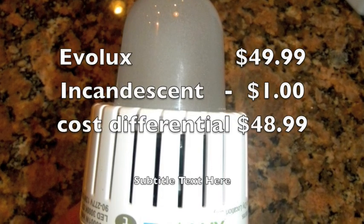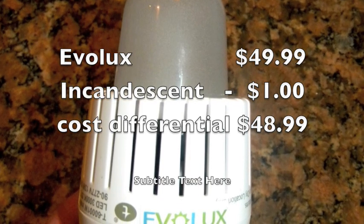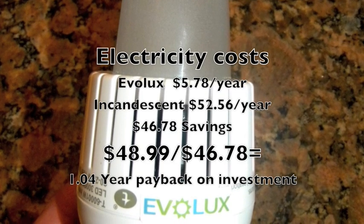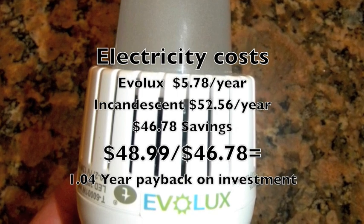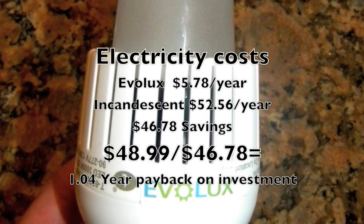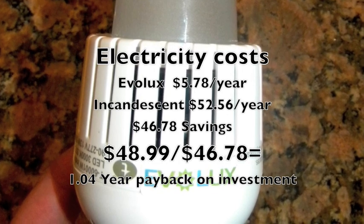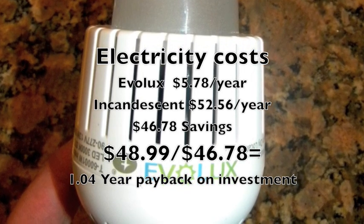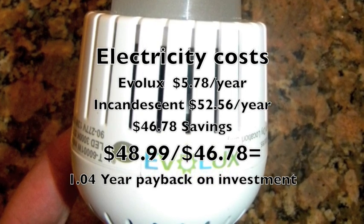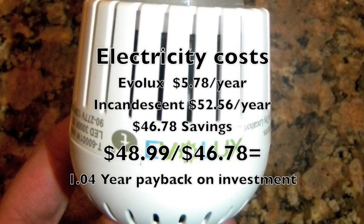So how much does the bulb cost? The Evolux is $49.99, while the incandescent is only a dollar, so the cost differential is $48.99. The Evolux costs $5.78 per year, while the incandescent costs $52.56 per year. So the LED Evolux saves you $46.78 per year. Dividing the extra cost of the LED bulb by how much money it's saving you, you'll notice after 1.04 years you'll have a 100% return on investment.